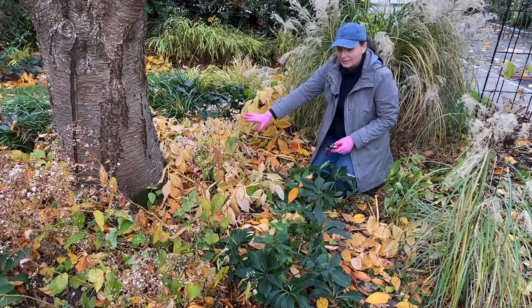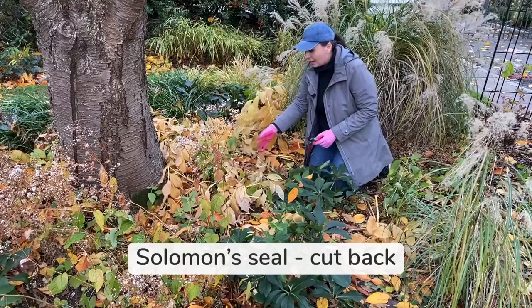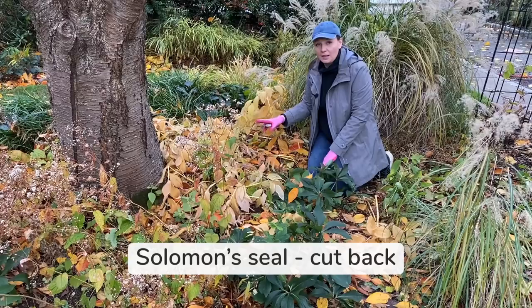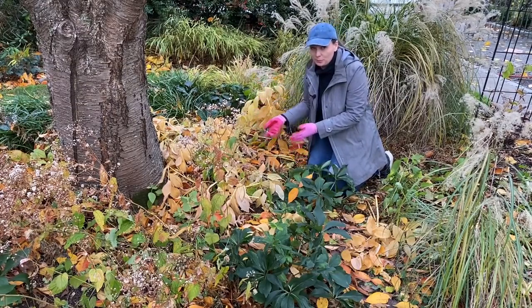Here's a plant that I absolutely prune in the fall. This is Solomon's seal — it had the most beautiful fall color this year, but after a really hard frost it starts to look like mush and I have to prune it down.